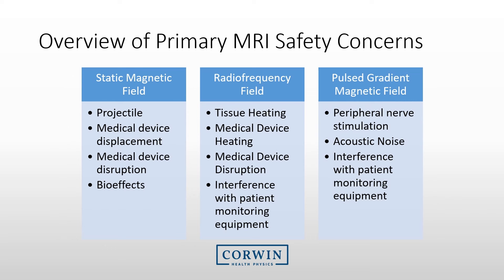We typically organize MRI safety concerns into three main categories. The static magnetic field is a main concern due to items being pulled into the magnet. The radio frequency field, or RF field, is associated with heating and disruption of medical devices. And the pulsed gradient magnetic field can cause peripheral nerve stimulation, hearing loss, and potential interference with patient monitoring equipment.